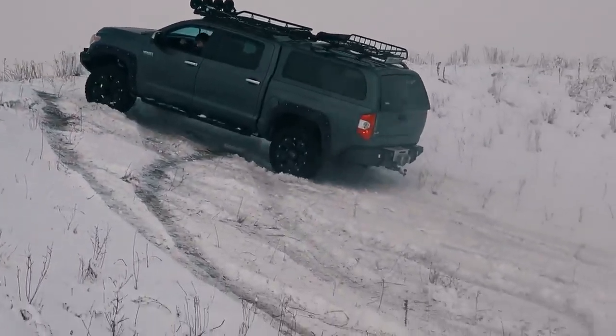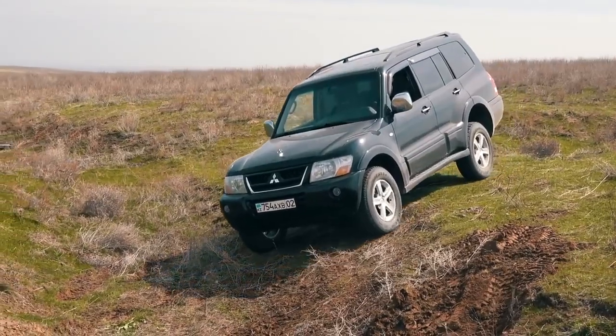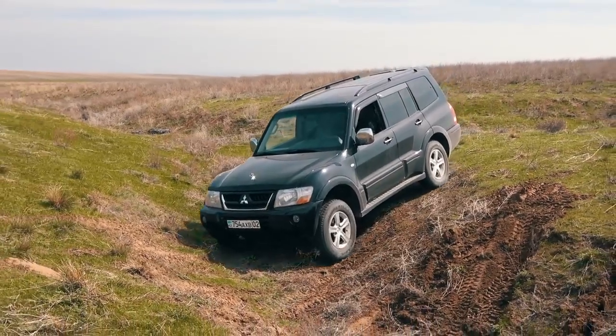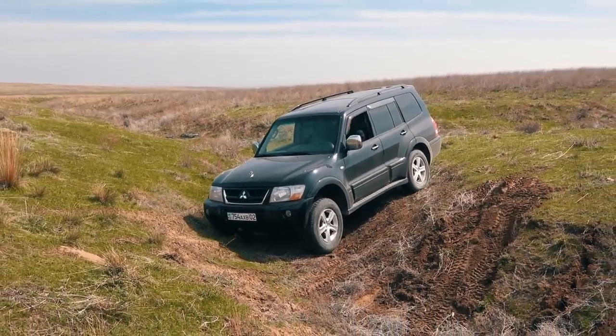Now get comfortable, because here we go. We start with the first obstacle: diagonal suspension with a quite difficult height difference. Mitsubishi goes first in the standard mode of the AWD system.